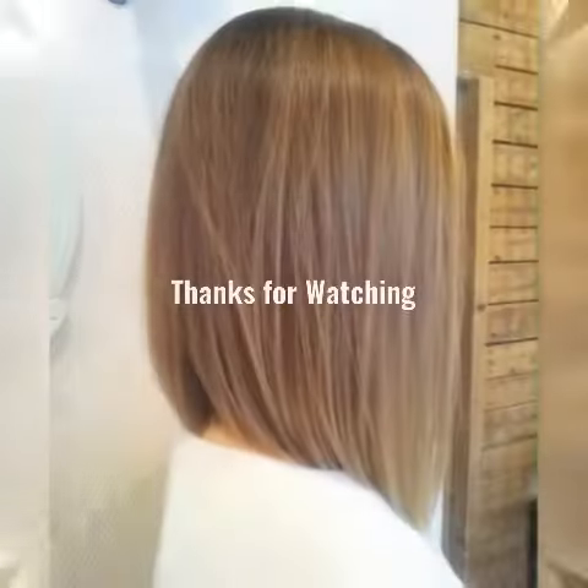Create a messy bun. A messy bun is a classic hairstyle that can be dressed up or down. Simply gather your hair into a high ponytail and twist it.